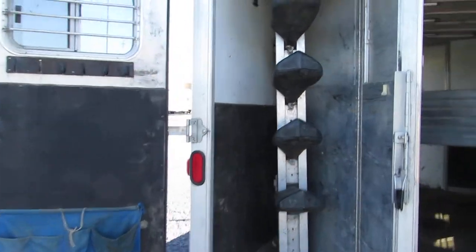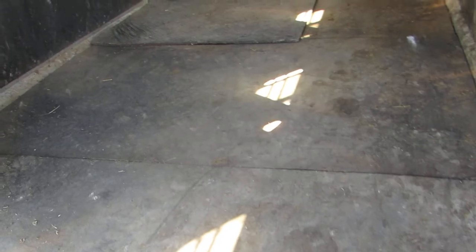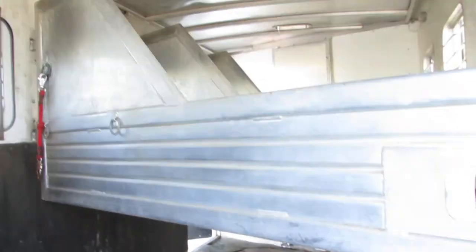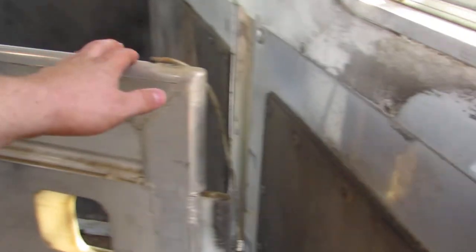It has a place for four saddles. It has a nice subfloor in it, rubber mat, and three aluminum dividers. They all work real nice.